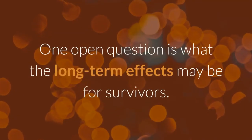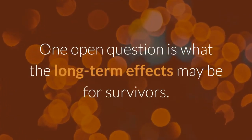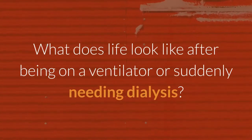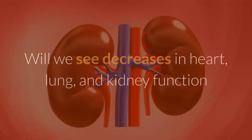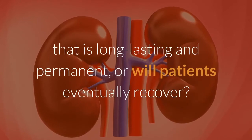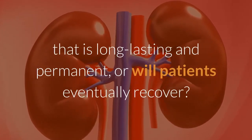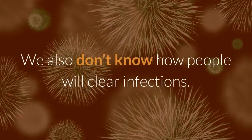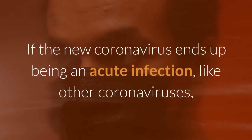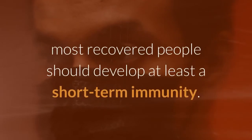One open question is what the long-term effects may be for survivors. What does life look like after being on a ventilator or suddenly needing dialysis? Will we see decreases in heart, lung, and kidney function that is long lasting and permanent, or will patients eventually recover? We also don't know how people will clear infections. If the new coronavirus ends up being an acute infection, like other coronaviruses, most recovered people should develop at least a short-term immunity.